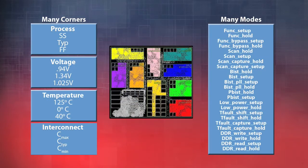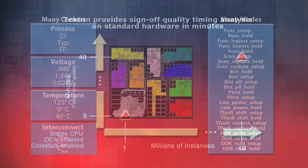Tecton architecture was designed to handle the complexity of multi-mode, multi-corner, as well as multi-threaded scalability, which has been a known problem in the industry. With Tecton technology, designers can run a very complex timing environment with many modes and corners on a single machine in a matter of minutes. That also allows them to scale to a much larger size — tens of millions of gates to 100 million gates in less than an hour on a single machine.